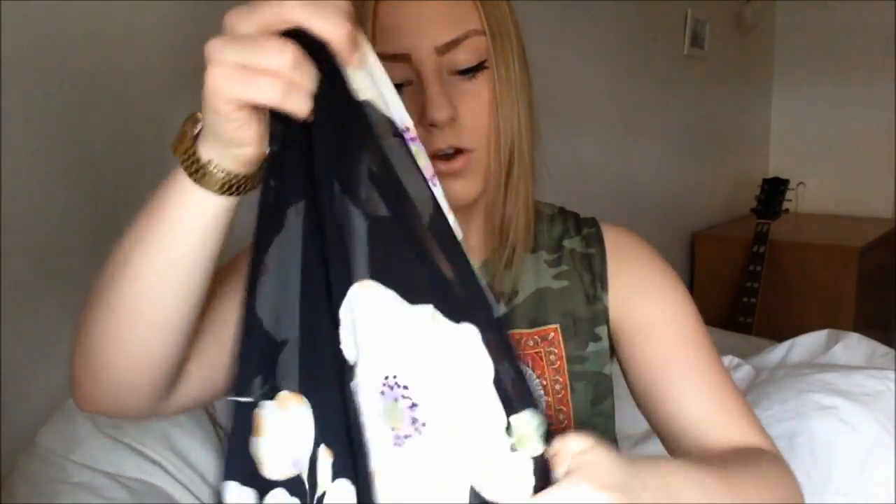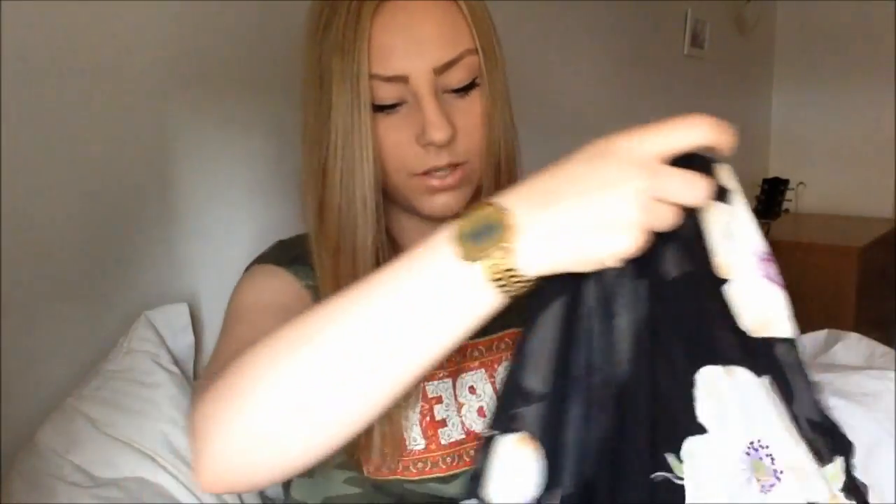And I also got the bottoms, the bottom half, which is the same. I really like that. So the next thing that I bought is a kimono and I love kimonos, they are so comfortable and just so easy to wear.